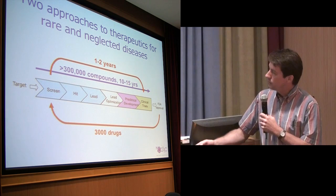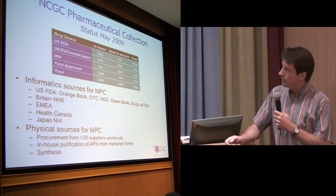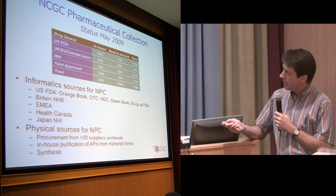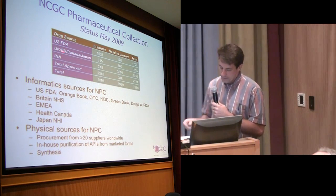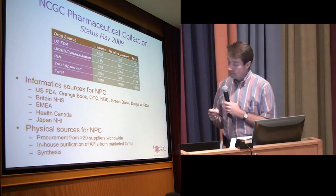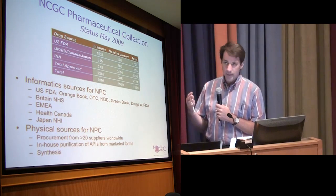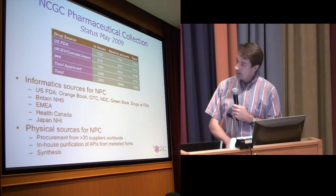Two informatics people and two compound acquisition chemistry people at our place have spent the last three years putting together the largest collection in the world of approved drugs. We have everything approved by FDA, UK, EU, Canada, and Japan, plus compounds in clinical trials that haven't been approved yet — about 3,000 in total and growing. This was an enormous informatics and procurement challenge. These compounds are often very expensive; some we had to synthesize ourselves or have synthesized in China. Still having my medical license, I was able to write prescriptions to obtain some of them and then purified them out of the tablets.